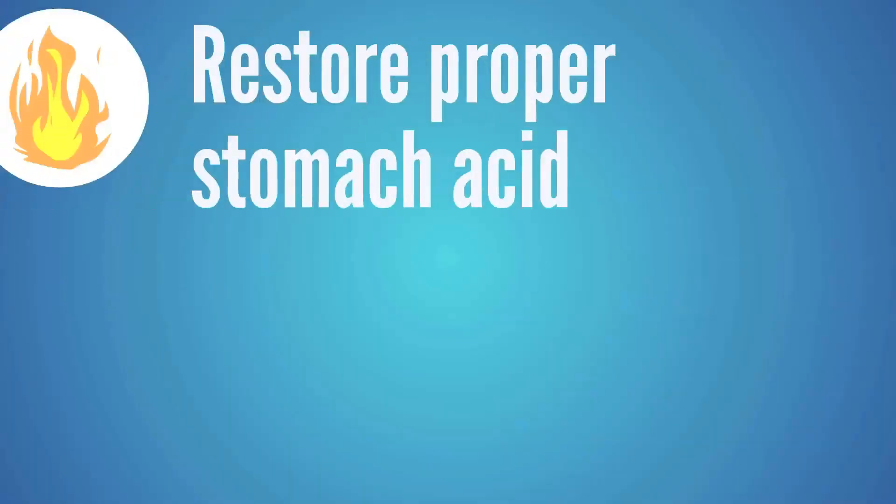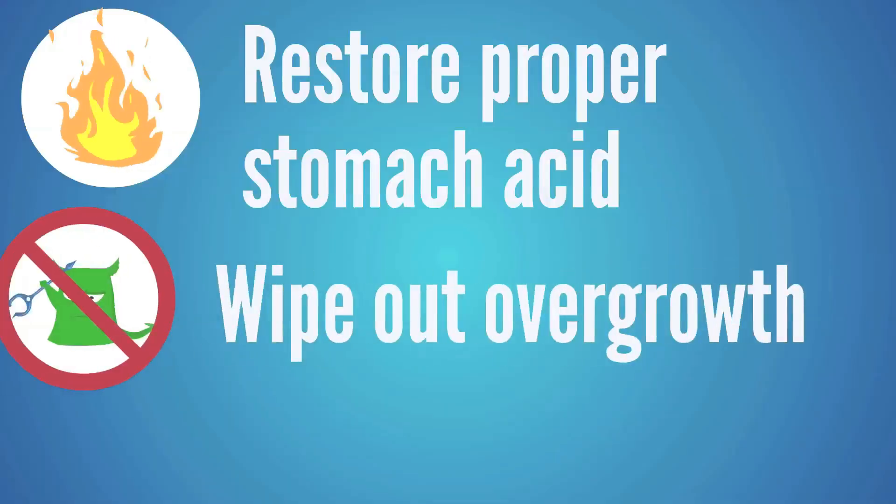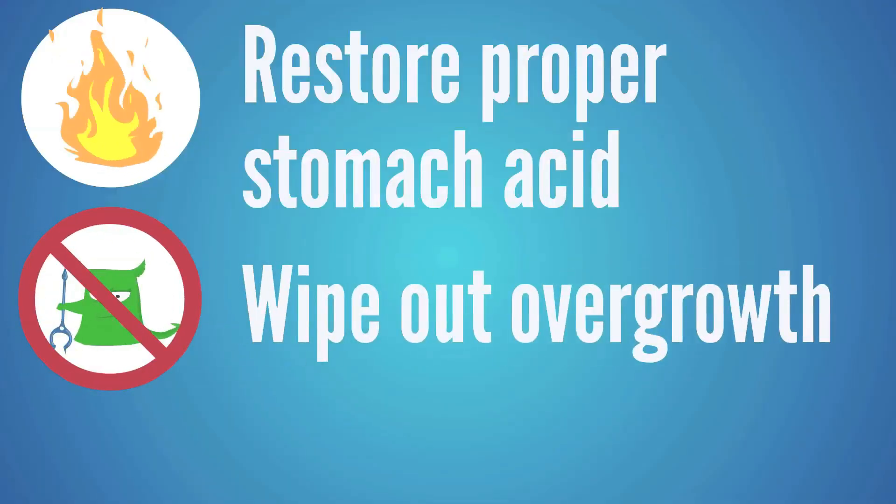If you take steps to restore proper stomach acid function and eliminate any bacterial overgrowth that's making things too alkaline, then a person removes those symptoms as well — and actually gets to digest their food and pull the nutrients out of it.